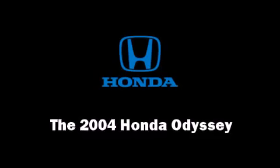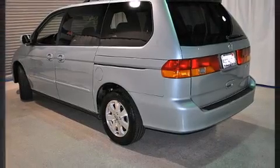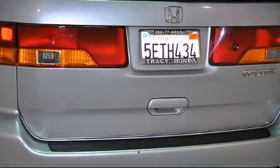Come test drive this 2004 Honda Odyssey. It features a front-wheel drive platform, an automatic transmission, and a 3.5-liter six-cylinder engine.